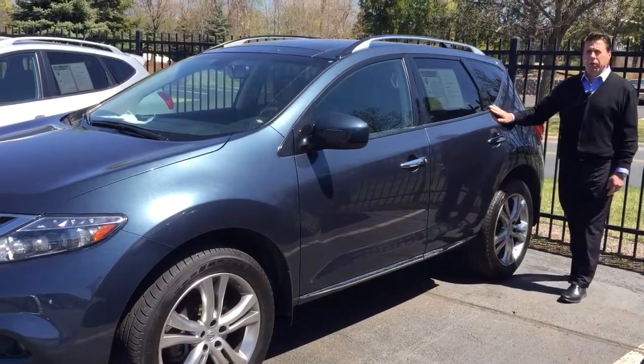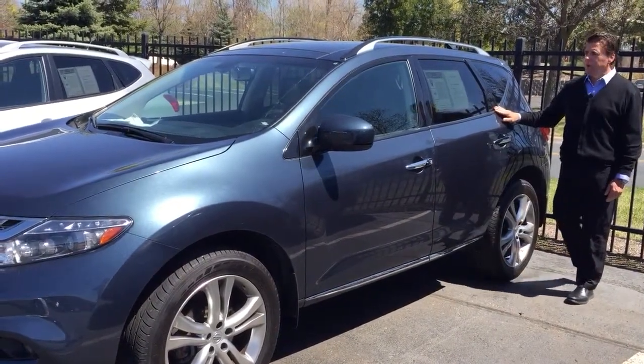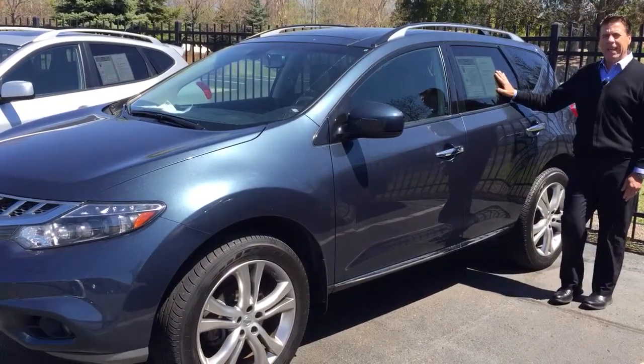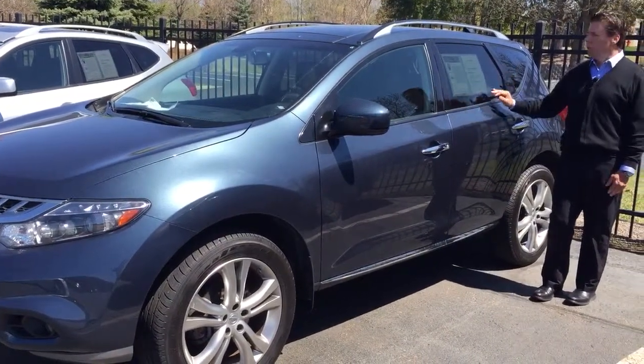Hi everyone, it's Colin again with one of our new arrivals here at Polked Auto. This is our 2012 Murano LE, which is their top of the line in the Murano.